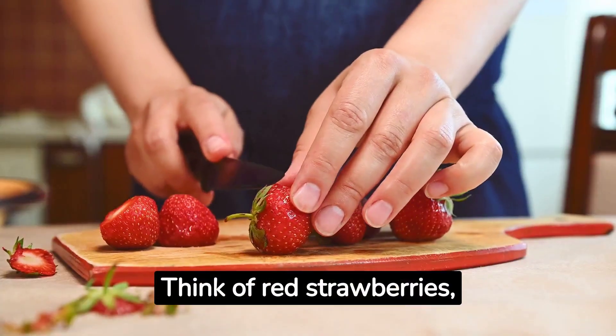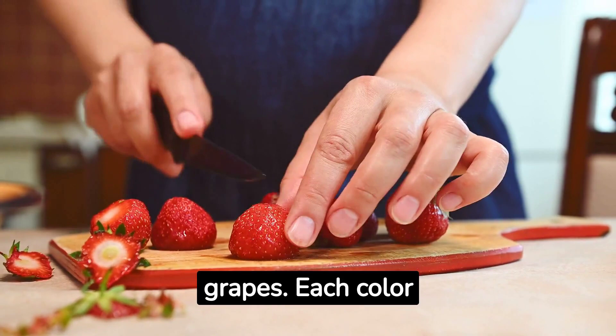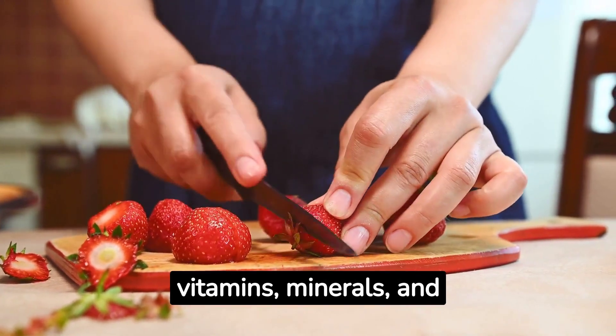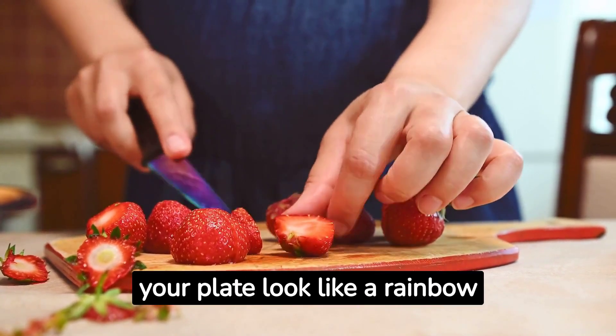Think of red strawberries, orange carrots, green kale, and purple grapes. Each color brings a unique set of vitamins, minerals, and antioxidants to the table. So let's make your plate look like a rainbow explosion.